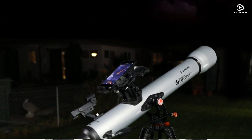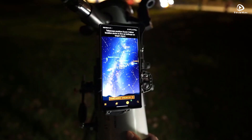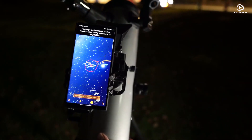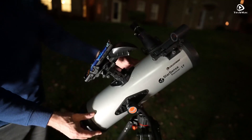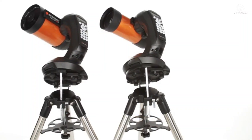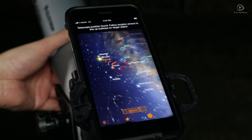And there you have it! Our picks for the top four best Celestron telescopes for 2025. Whether you're looking for clarity, ease of use, or advanced features, Celestron has something for everyone. Don't forget to like, subscribe, and hit the bell icon so you don't miss out on more exciting reviews and guides. Thanks for watching, and happy stargazing!